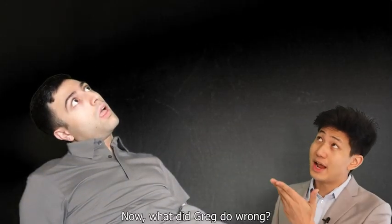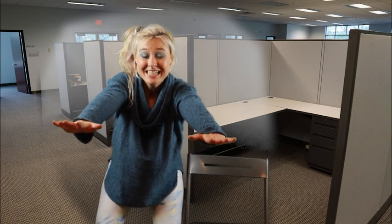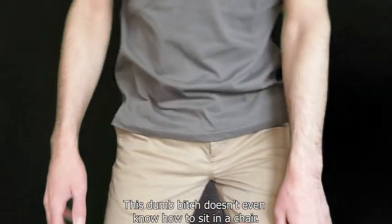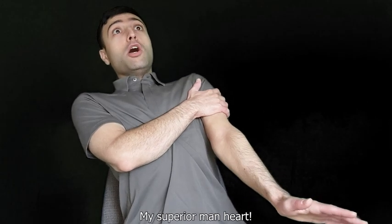Now, what did Greg do wrong? He... chair too fast? Close. He was sexist. Let's play that back. "This dumb bitch doesn't even know how to sit in a chair!" A superior man part!